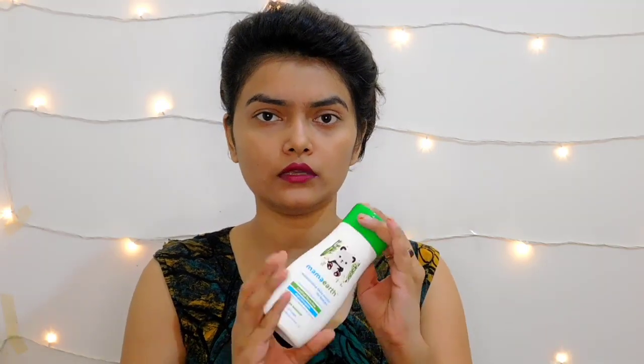The quantity is 200ml. The MRP price is ₹199, but I purchased it for ₹169 from Amazon because there was a discount offer. So I got some off — there are a lot of offers available.